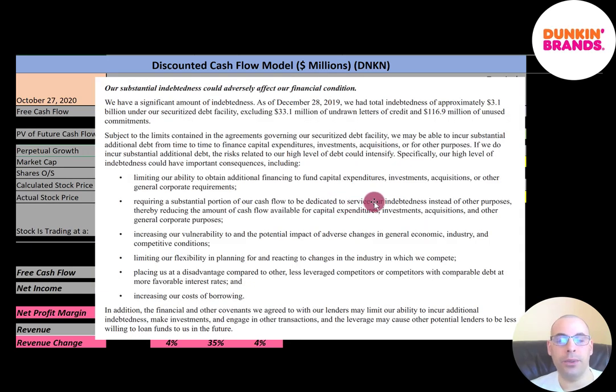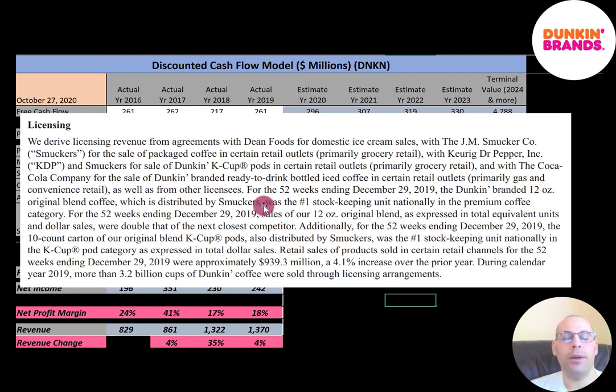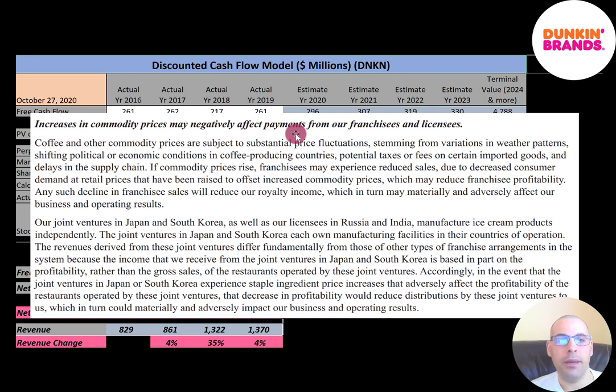Dunkin' also talks about the risks investors face from investing in a company with such high leverage. Having such high debt limits them in obtaining future debt when they want to take on new projects or acquire other businesses. A significant amount of cash flow goes towards paying this debt each year, and there's also increased cost of borrowing — their interest rate may get higher if they continue taking on more debt. Another risk is that an increase in coffee prices could negatively affect the company's bottom line. Some investors saw the coronavirus coming in January in China, shorted the American market, and made a lot of money. If you can forecast these types of things, you could obviously make a lot of money.